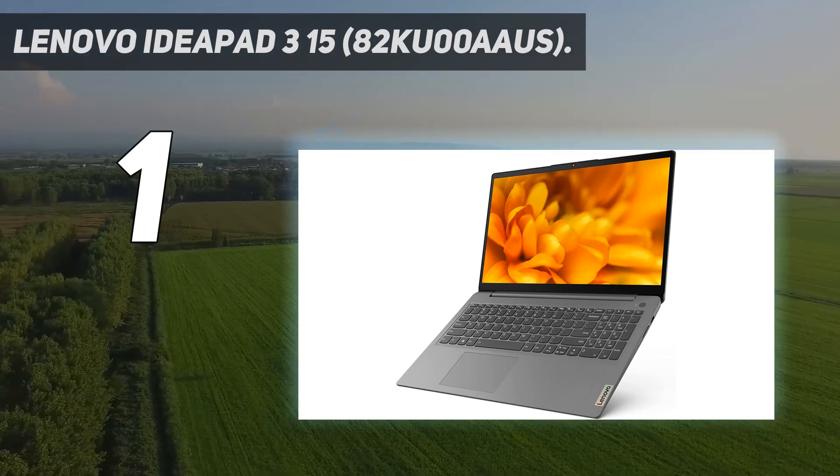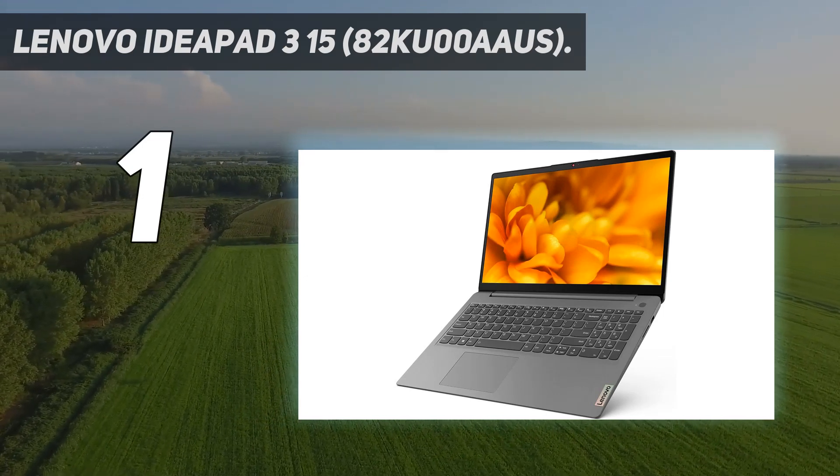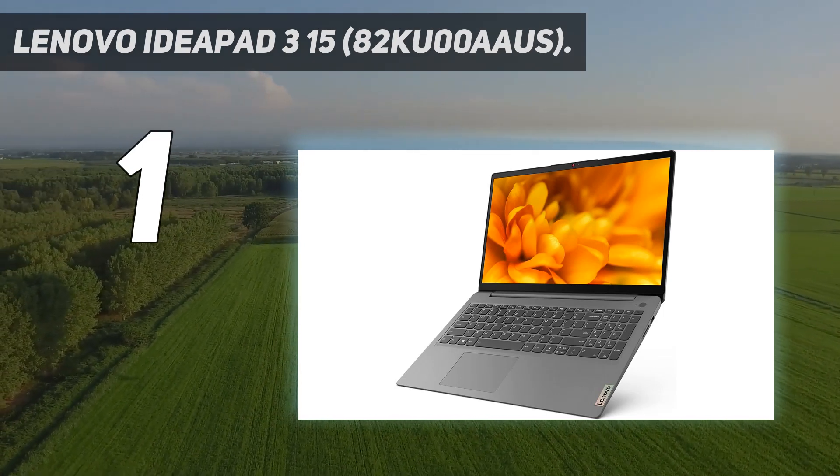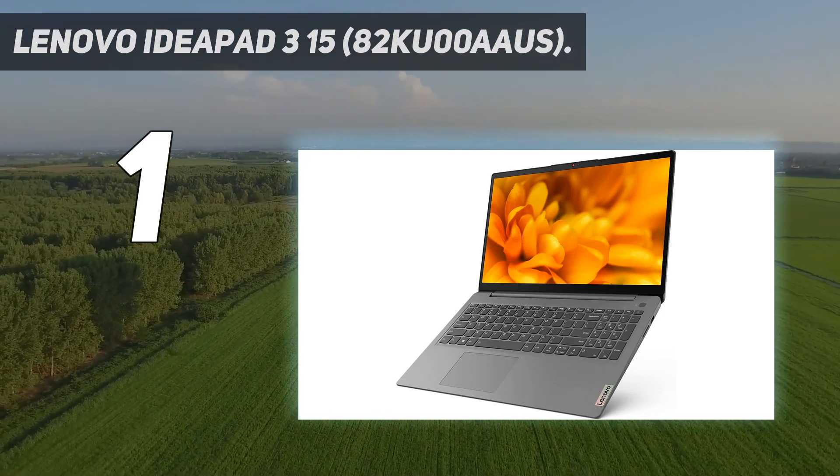Port selection is decent — you get two USBs, a full-size HDMI, and a USB-C port. The downside is that you can't use the USB-C to charge the laptop or output a video signal to an external display.